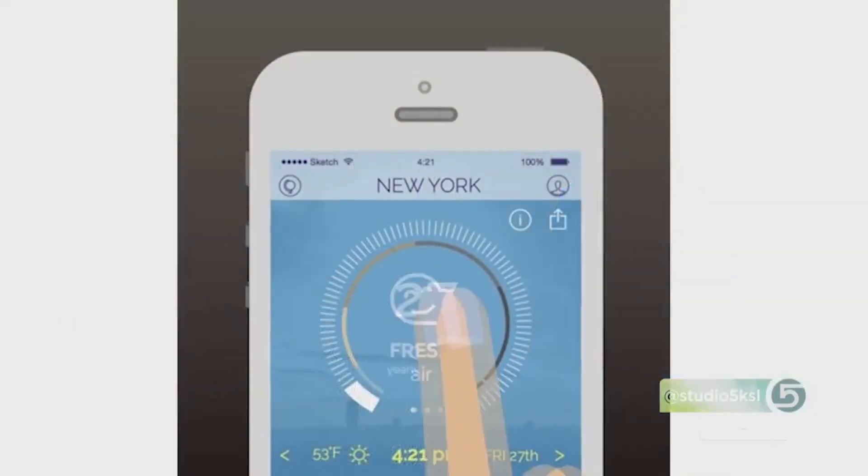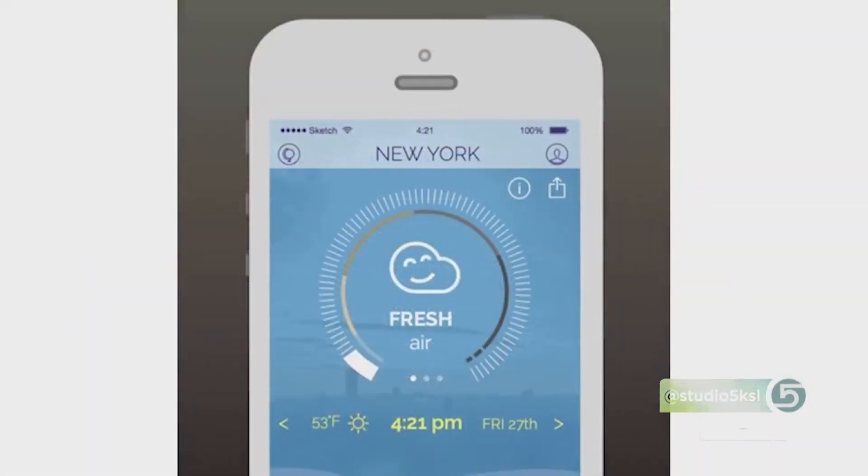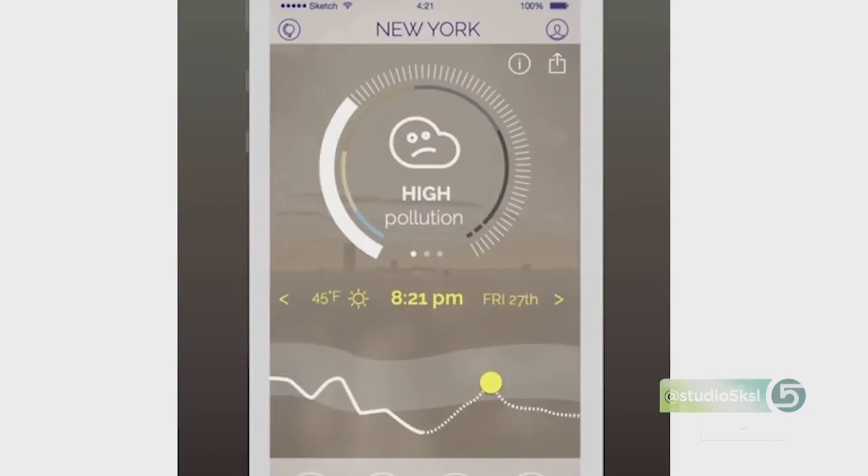This app goes more in depth than some of the others because it tells you those four things specifically, and it also gives you the weather so you don't need a separate weather app. You can search for your location or have it know your location all the time.